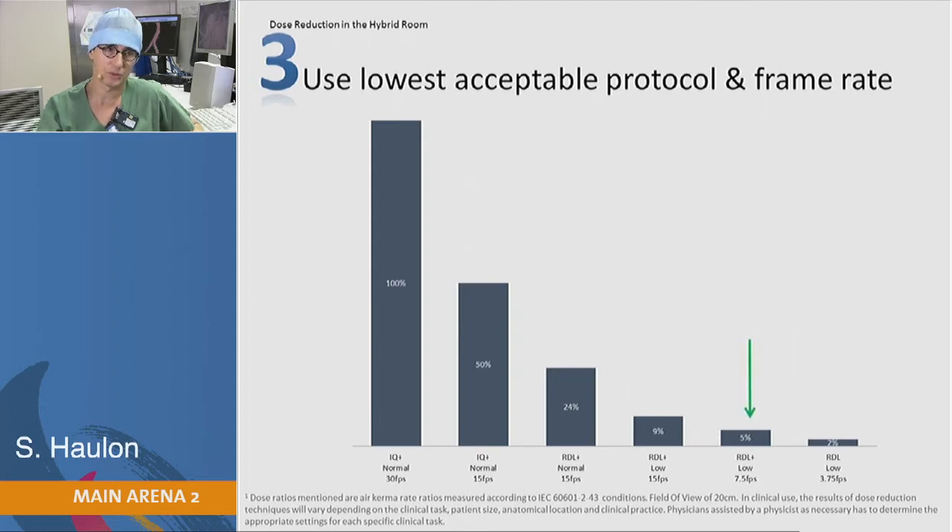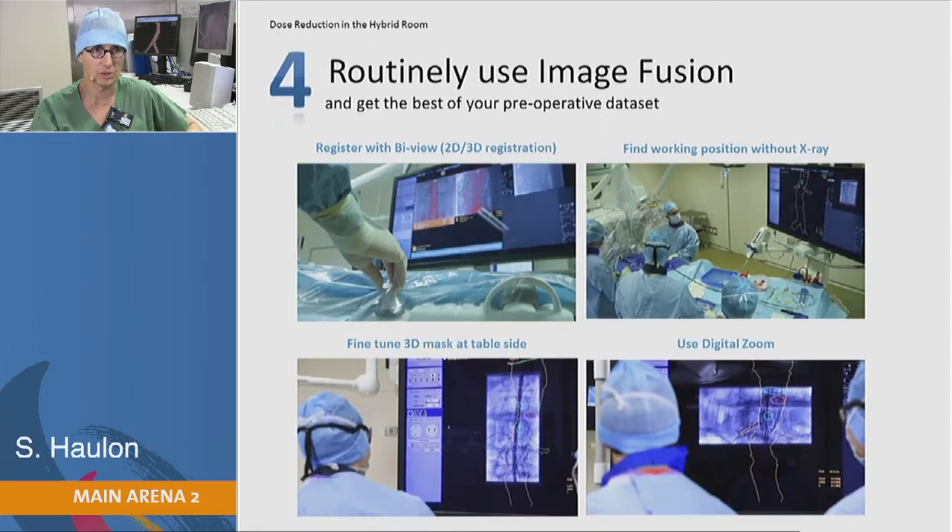We always start the procedure in a low dose mode — the lowest protocol possible — and also at a frame rate of 7.5 or even 3.75. We switch to a higher dose mode or higher frame rate only if required. In 99% of cases, we just stick to the low dose mode. For those who saw the live case this morning, the patient was 110 kg and we still managed to do the whole procedure in low dose mode without any issue.